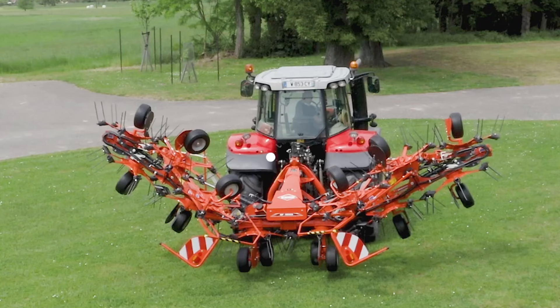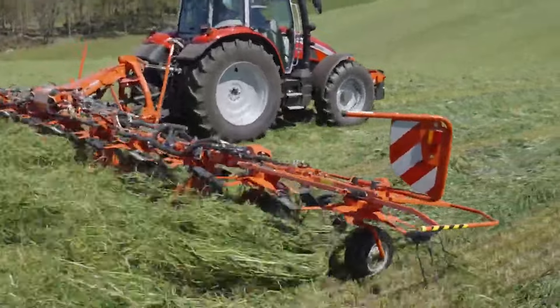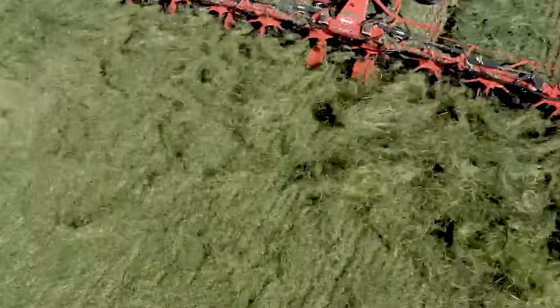Observe the new GF13003T Tetors in action. This premium machine features 12 OptiTed rotors and boasts a working width of 13.40 meters. Its expansive reach significantly reduces drying time, which results in exceptional productivity.